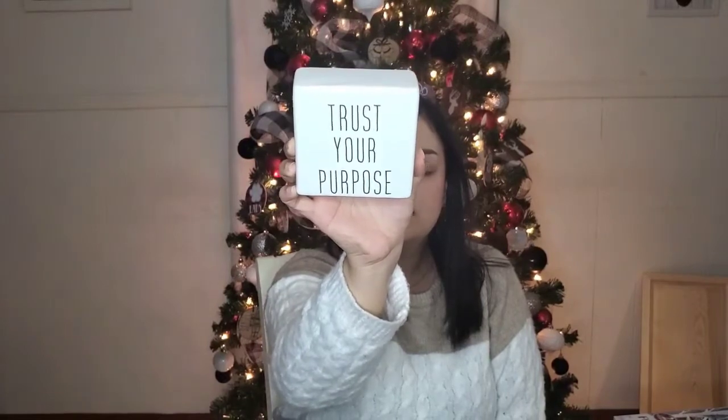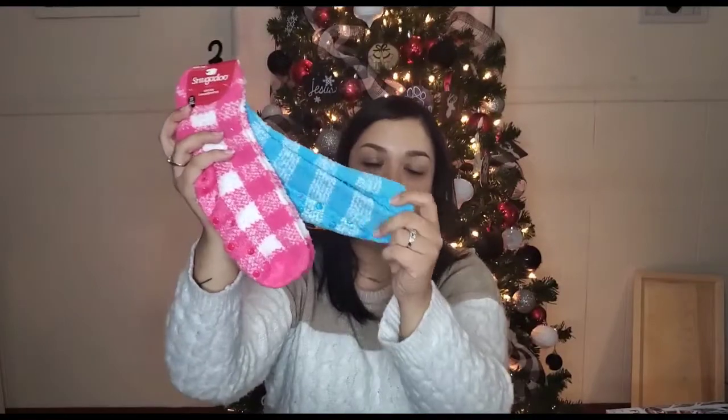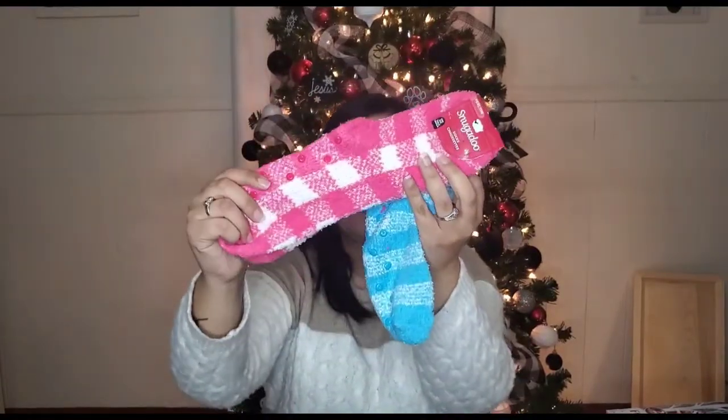The next section is for maybe a friend who likes to do facials, skincare, or a comfy-type basket. These are a few things that I found — they have plenty more. You can give them this cute little motivational sign in their basket. And with that you can include some Snuggadoo socks. They have different patterns and colors. Snuggadoo socks are so soft — I personally love these. They come in many cute designs.